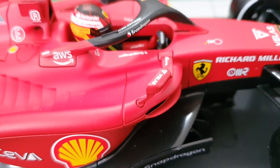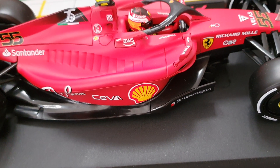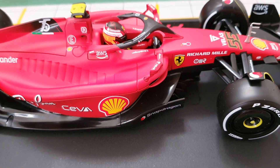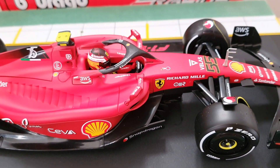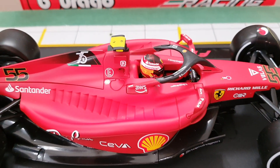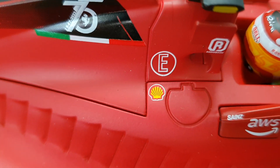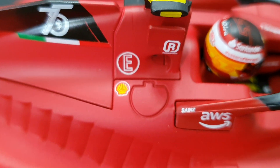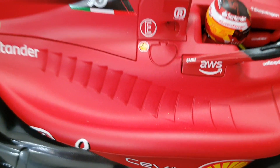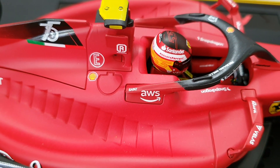I highly recommend this for the price point because BBR is like $400 — you'll be shelling out $400 and it's still on pre-order. I'm gonna let you see that when it comes out. We got his name Sainz and the Amazon logo.